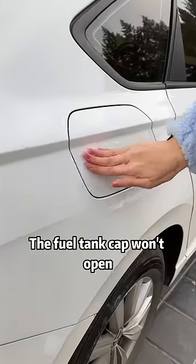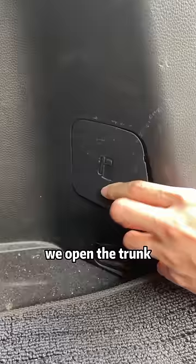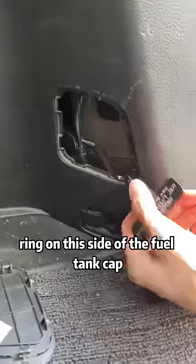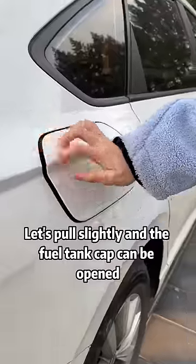Fifth, if the fuel tank cap won't open, don't rush to pry it. Open the trunk — there is a fuel tank cap emergency pull ring on the side of the fuel tank cap. Pull it slightly and the fuel tank cap can be opened.